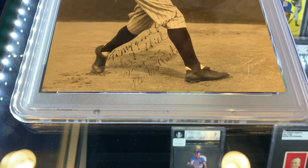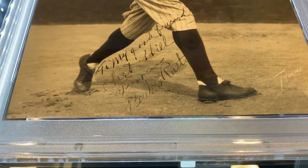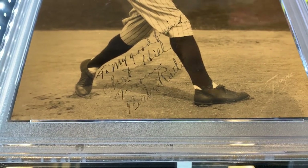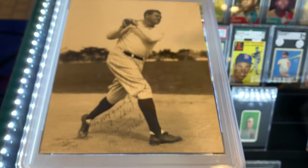Down here it says 'To my good friend Chet Hill, from Babe Ruth.' If you're a collector of any memorabilia, you'll know that a personalization like this absolutely takes away from the value. It's still a valuable piece, but it's just not what it would be if it was signed alone — Babe Ruth.